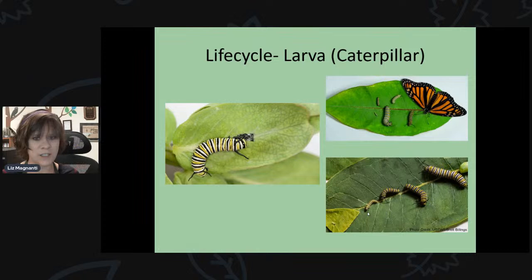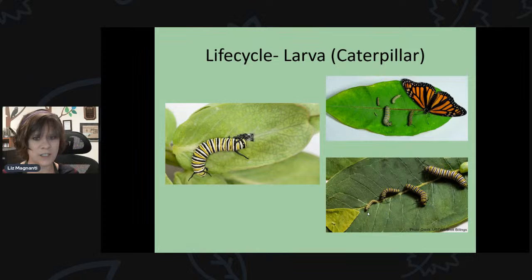You can see how they get larger and larger with each instar — the first instar is very, very small, and then they get quite large. Every time they shed their skin, you can see what the shed looks like. Just like they eat the egg shell, they'll also eat that shed skin as they continue to grow and eat.